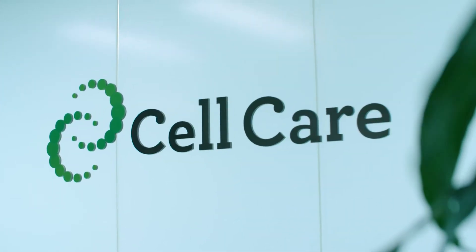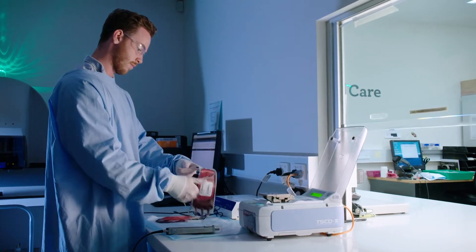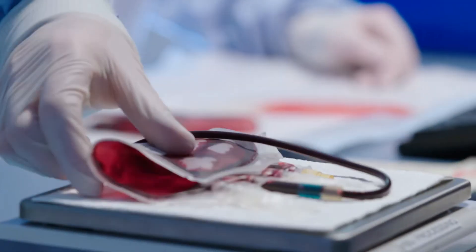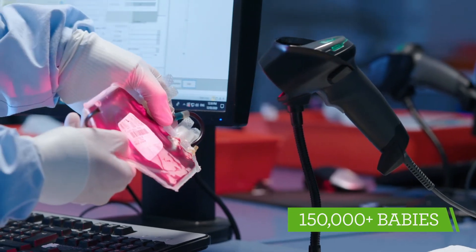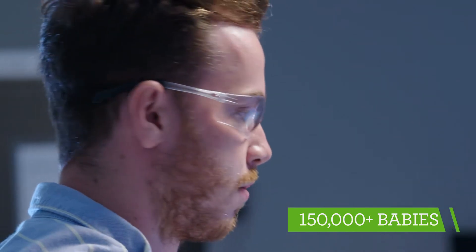Welcome to Cellcare. Here at Cellcare, we operate Australia's largest private cord blood bank, where we have been collecting, processing and storing cord blood stem cells for almost 20 years. To date, parents of more than 150,000 babies have stored with the Cellcare group.